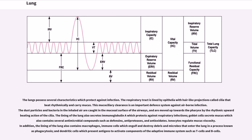The lungs possess several characteristics which protect against infection. The respiratory tract is lined by epithelia with hair-like projections called cilia that beat rhythmically and carry mucus. This mucociliary clearance is an important defense system against airborne infection. The dust particles and bacteria in the inhaled air are caught in the mucosal surface of the airways, and are moved up towards the pharynx by the rhythmic upward beating action of the cilia. The lining of the lung also secretes immunoglobulin A which protects against respiratory infections. Goblet cells secrete mucus which also contains several antimicrobial compounds such as defensins, anti-proteases and anti-oxidants. Ionocytes regulate mucus viscosity. The lining of the lung also contains macrophages, immune cells which engulf and destroy debris and microbes in a process known as phagocytosis, and dendritic cells which present antigens to activate components of the adaptive immune system such as T cells and B cells.